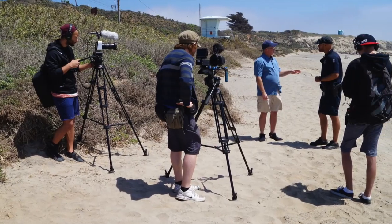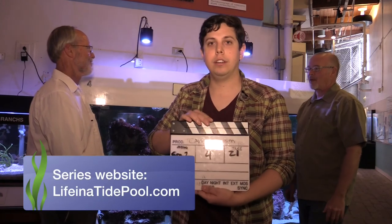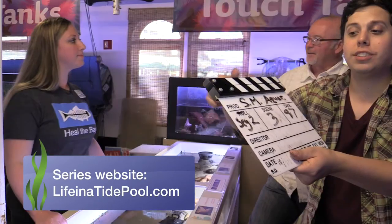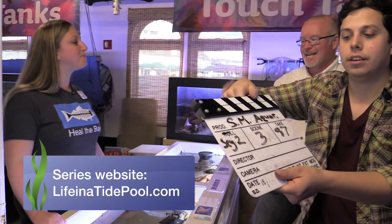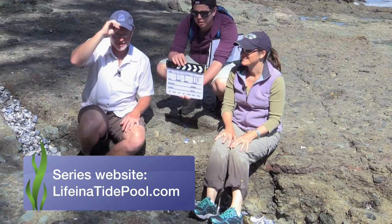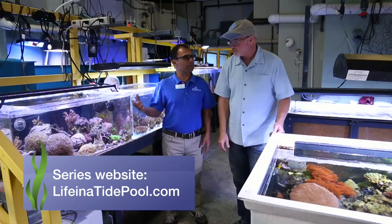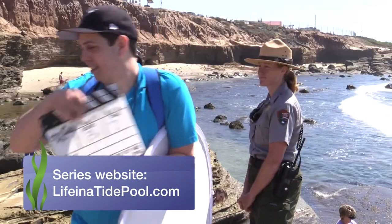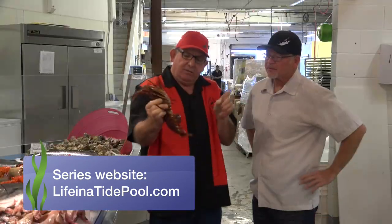I recently produced an eight-episode video series that explores our local tide pools along with the animals and plants that call this environment their home. Each episode focuses on one or two animal groups and explores a tide pool location along with visits to local aquariums. This series is available at our website at lifeinatidepool.com.